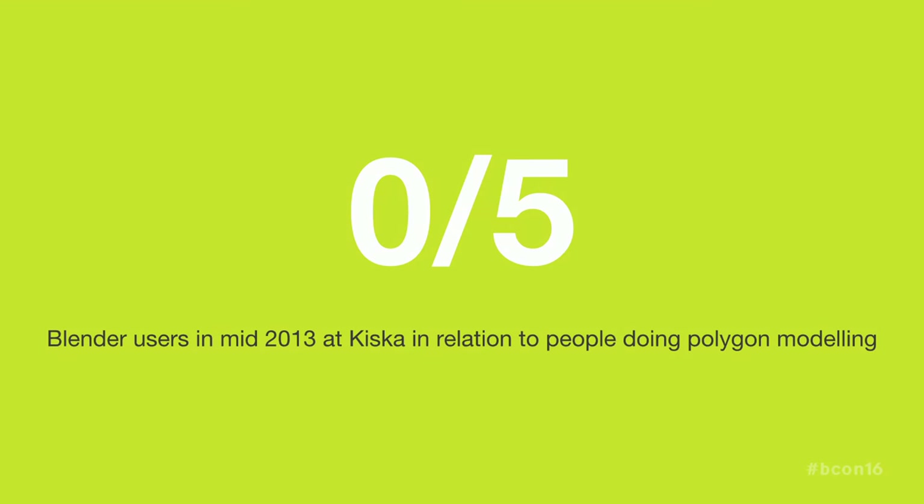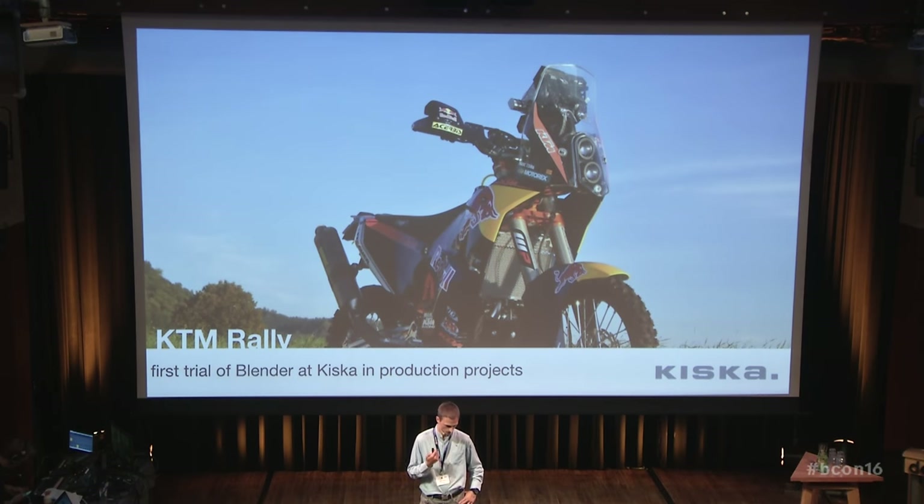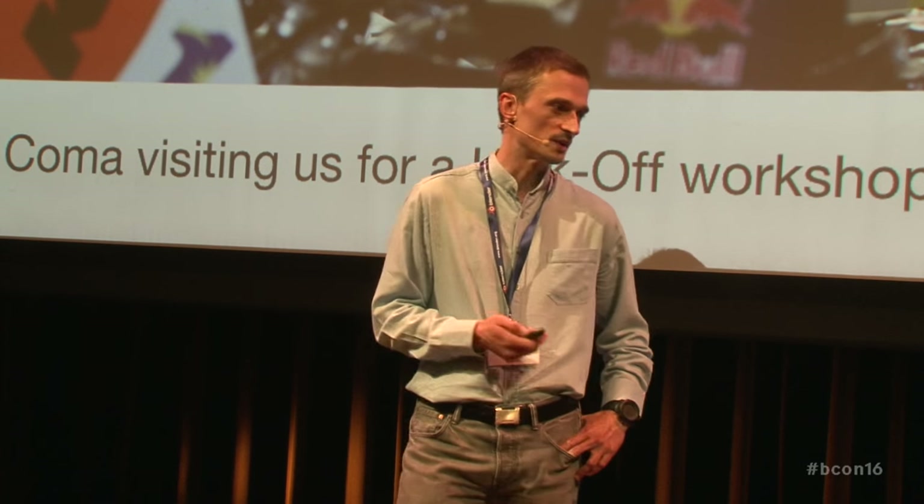Back in 2013, if we look at how many poly modelers we actively had and how many were using Blender — that figure was zero out of five. Then came this project. The KTM rally was to be redesigned based on an existing frame, and we were looking at doing all kinds of our standard process. We started with a kickoff workshop. We invited Marc Comar, who was the number one rider at that time for KTM, to get ideas and feedback — how is riding actually, what do you do on the bike, how do you race and rally.